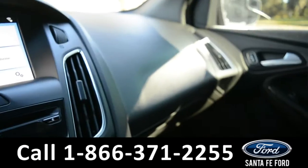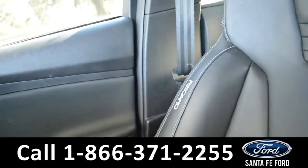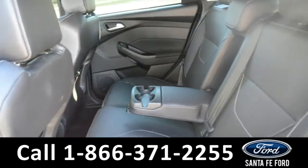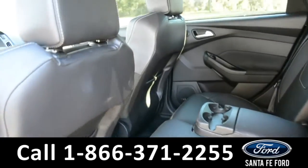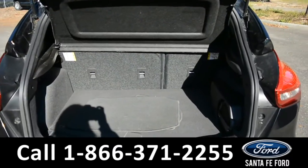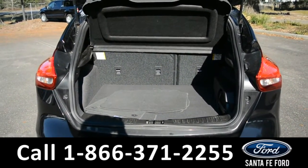A look into the back seat shows this vehicle has plenty of room for passengers. The seats do fold down for extra storage space in the cargo area if needed. This vehicle is also equipped with a sunroof. A look into the cargo space of this Focus shows that you have plenty of room for storage, and again, the seats do fold down for extra space if needed.